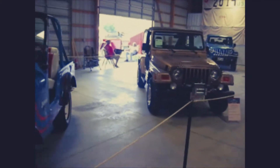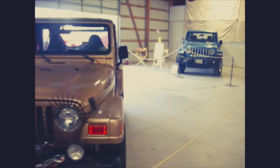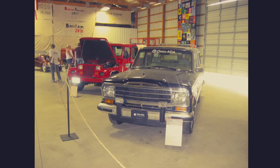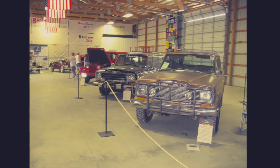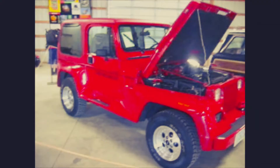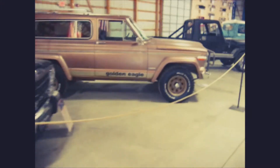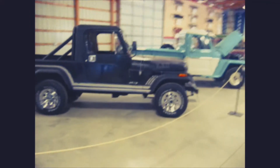A CJ-5 Super Jeep and a very clean TJ Sahara. There is a YJ Renegade. The Grand Wagoneer. Cherokee Chief Golden Eagle. And a very rare, all original, triple black CJ-8 Laredo.